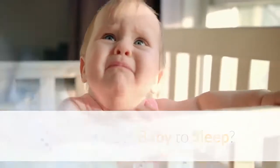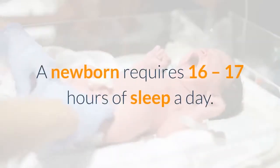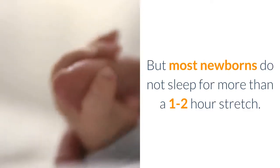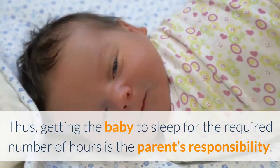How can I get baby to sleep? Babies require sleep for their overall development. A newborn requires 16 to 17 hours of sleep a day, but most newborns do not sleep for more than a 1 to 2 hour stretch. Thus, getting the baby to sleep for the required number of hours is the parent's responsibility.